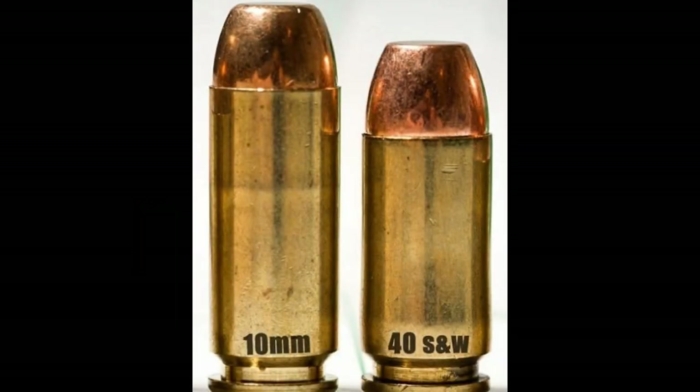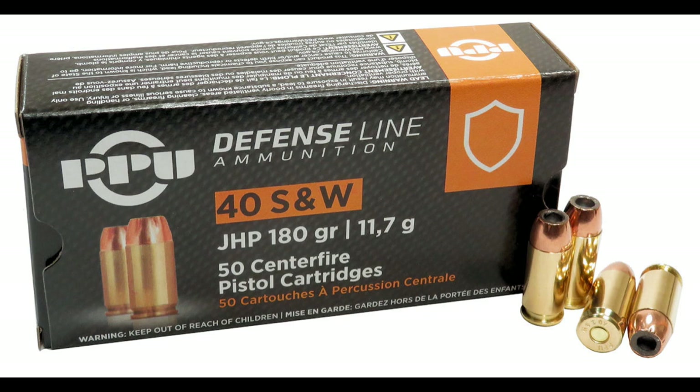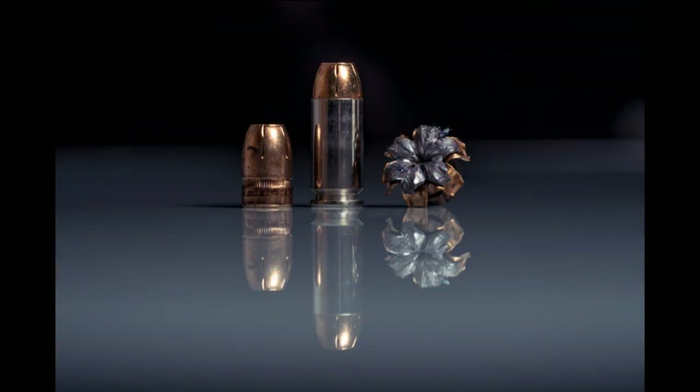Number two: the .40 Smith and Wesson — the ever-popular little brother of the 10mm. This is a solid round developed by Smith and Wesson in 1990 to resolve the complaints about the 10mm. The .40 S&W shoots the same 0.400-inch bullets weighing anywhere from 135 to 200 grains at about 75 to 80 percent of the 10mm's velocity. It has shown great penetration and muzzle energy and is much more controllable. Despite law enforcement deciding to return to 9mm in recent years, it still remains a great defense round. This is an extremely easy round to locate — I rarely have trouble finding ammunition for it anywhere. While its popularity has decreased, the ammo is still the cheapest on this list and you'll probably never have trouble acquiring some for a trip to the range.